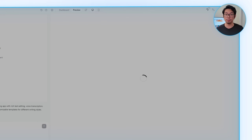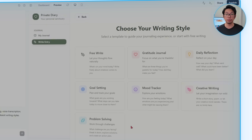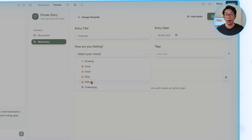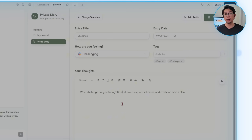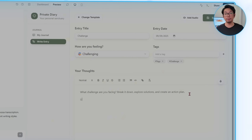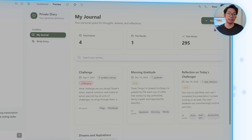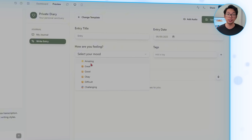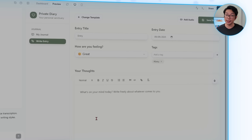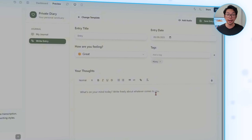With those expectations set, let's continue building the app. This creates a writing experience that adapts to how people actually think and communicate. The rich text editor makes it simple to format entries in whatever style matches your mood, while markdown support gives advanced users added flexibility. Voice-to-text and audio recording make capturing thoughts effortless, and built-in templates offer starting points for daily logs, reflections, or gratitude entries. The interface brings it all together with a clean editor, a quick-add entry button, audio and dictation controls, and a template selector.